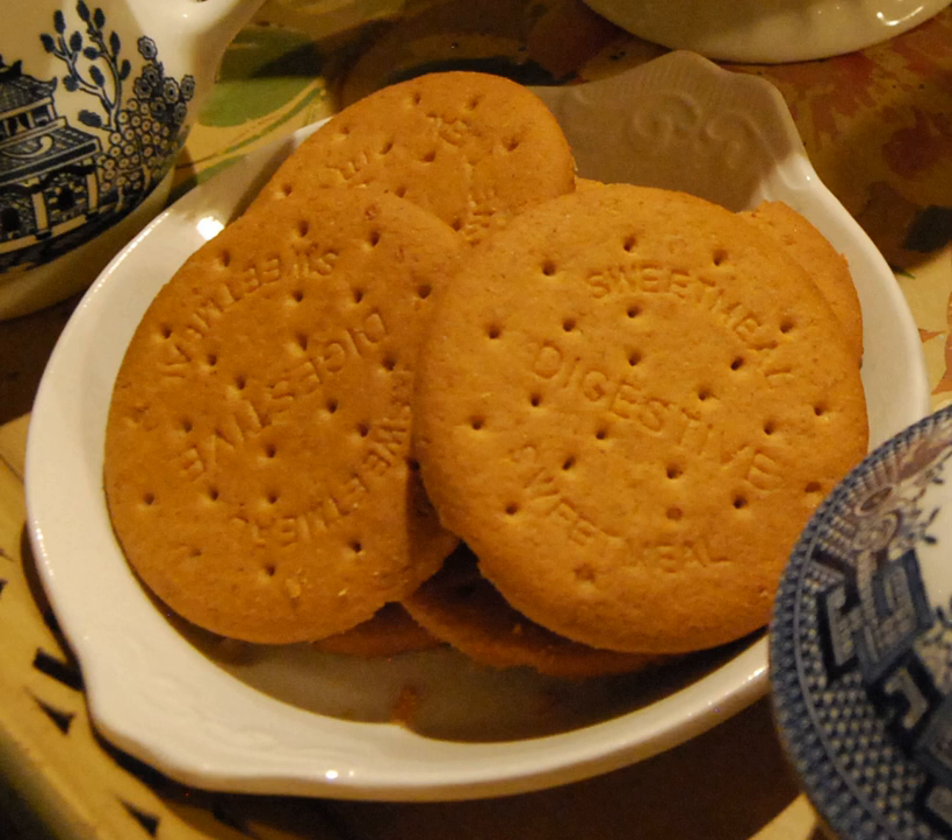A digestive biscuit averages around 70 calories, although this sometimes varies according to the factors involved in its production.